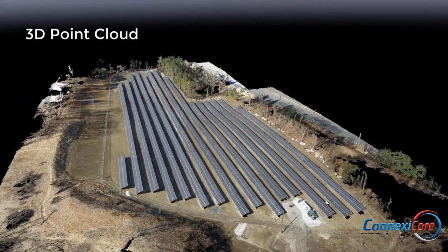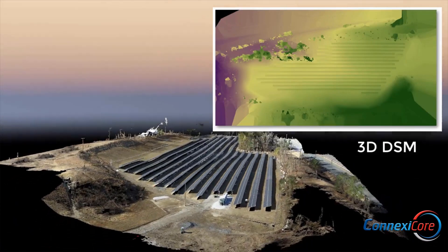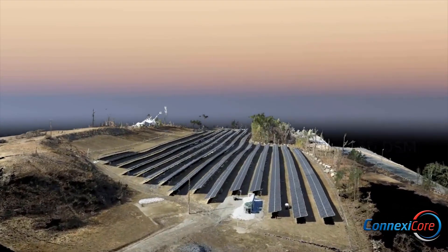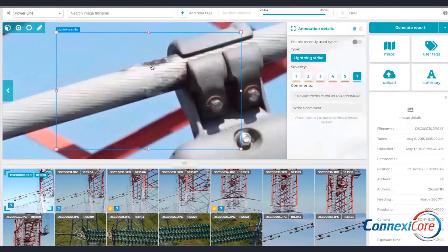Drones have the ability to deliver an incredible amount of data, including high-resolution images, terabytes of video, and geospatial files. But the real challenge is how to manage all this data and how to use it to make actionable business decisions.